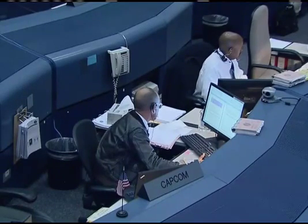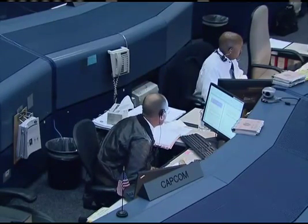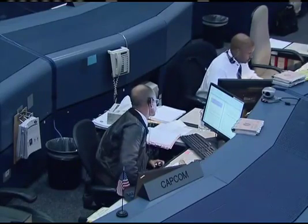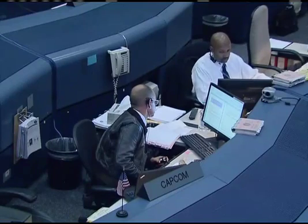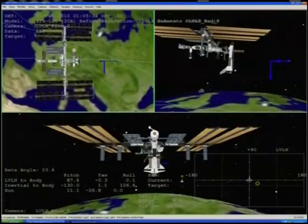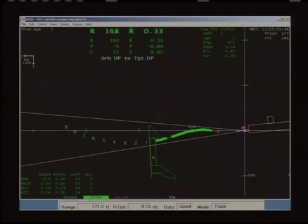I got you loud and clear. Loud and clear also. We'd like you to check on panel A7L if the PB power-off got performed to the docking system. Okay Houston, we've got that done now. Thanks for the backup.